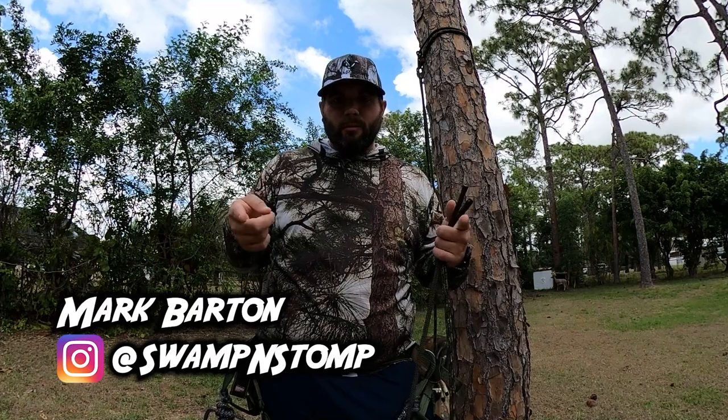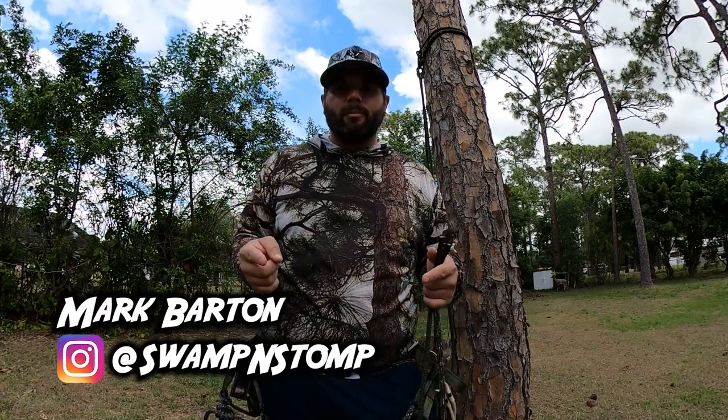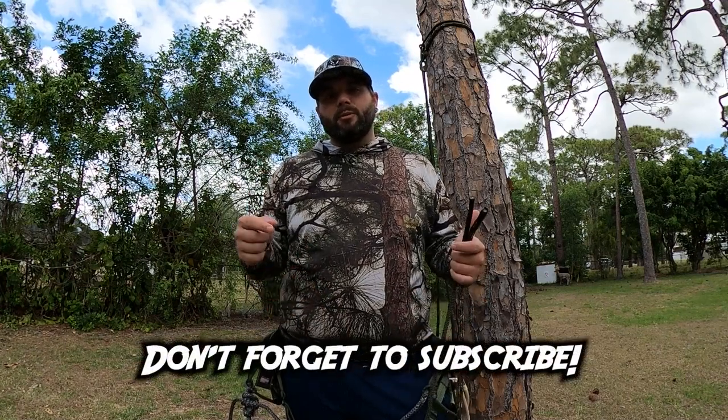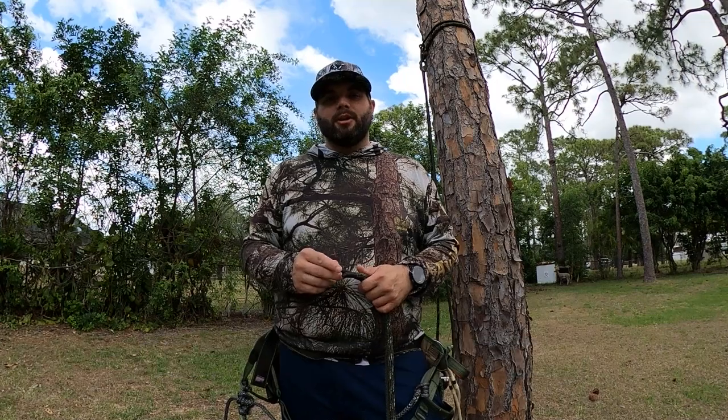Before we get into it, I just want to point out if you like this camo that I'm wearing, you can get it on our website — that is swampandstompllc.com. And if you're new to this channel, make sure that you go ahead and subscribe because we're going to have lots of saddle tips coming out during the off season. If you're interested in supporting the Swamp and Stomp YouTube channel, make sure you go down in the description and check out some of the different ways that you can do that. You can also save yourself some money with some discount codes that we have with our sponsors.